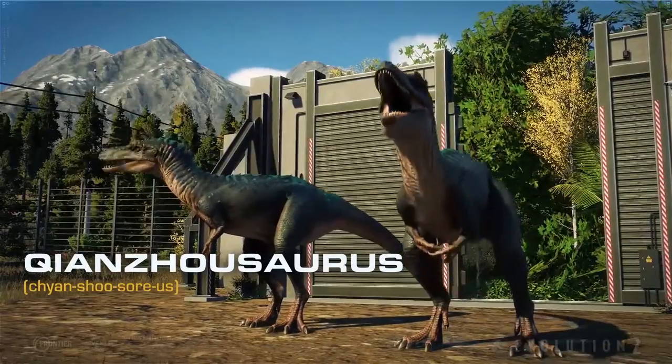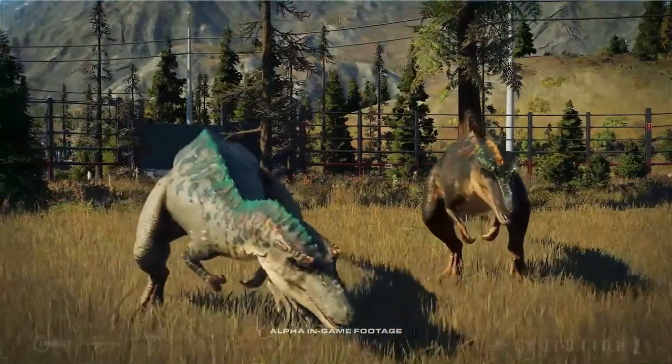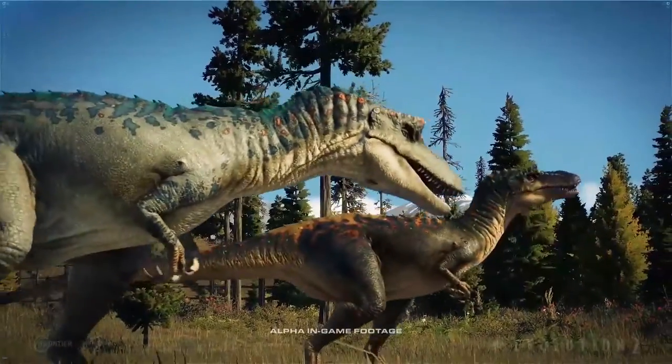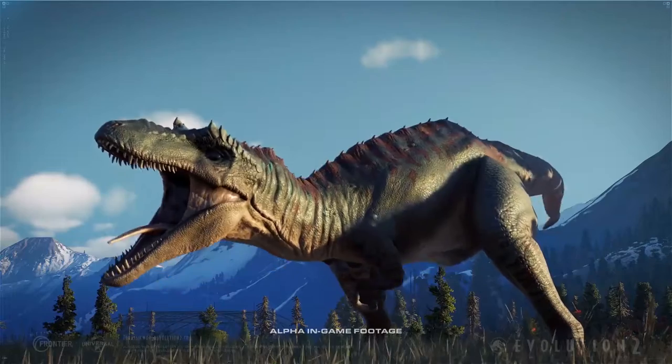Changesaurus. Its popularity continues to rise thanks to the nickname Pinocchio Rex. This name is inspired by this Asian Tyrannosaurus's long and thin snout.